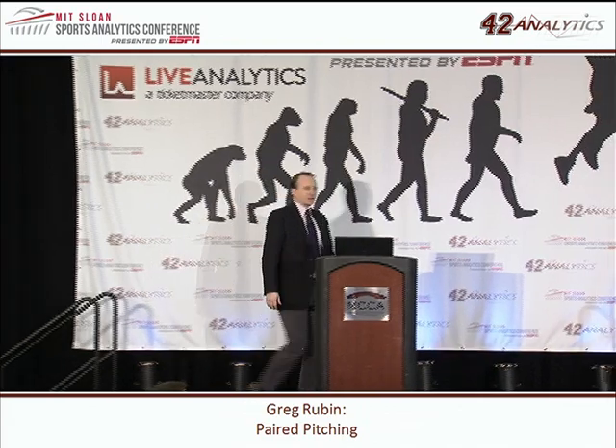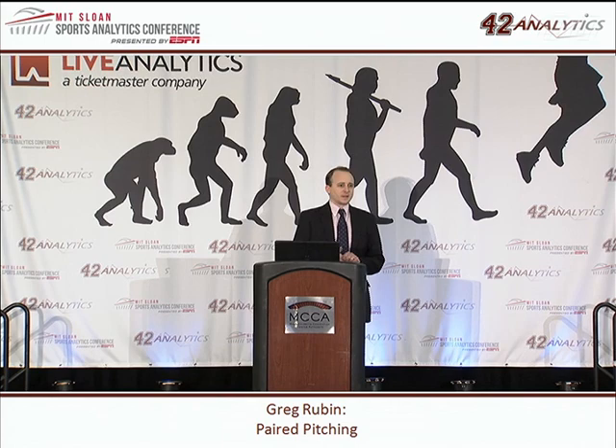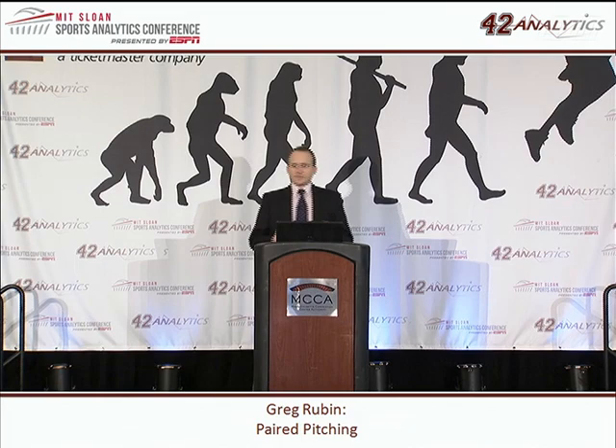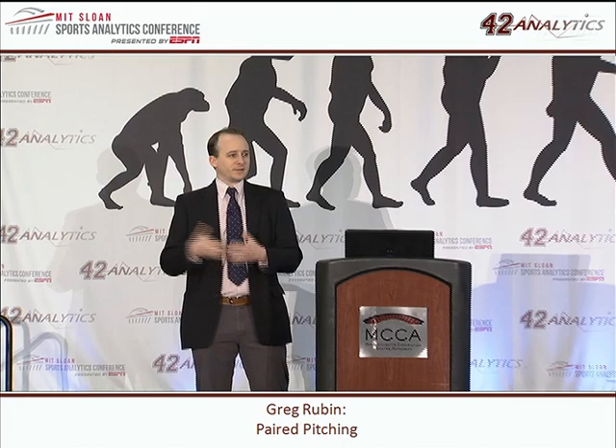Hi, everybody. Thank you very much for coming. I'm going to talk today about a topic that I call paired pitching. Essentially, it's the idea that you can change the structure of a Major League Baseball pitching staff in a pretty massive way. Before I talk about what exactly it is and the outcome of what you might have if you did it, I want to talk a little bit through the why.